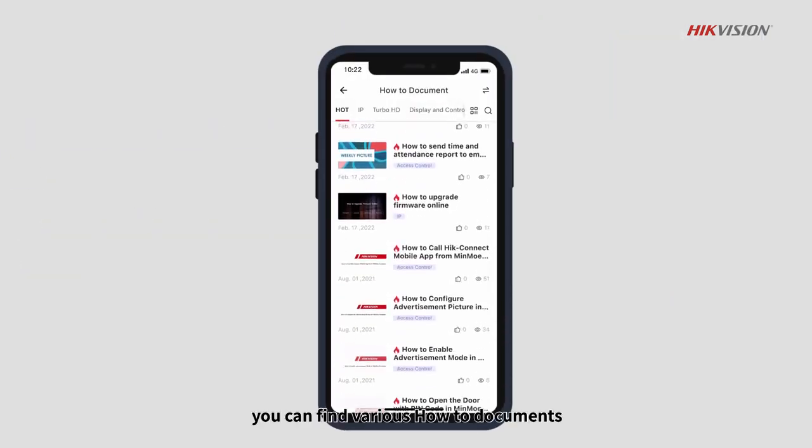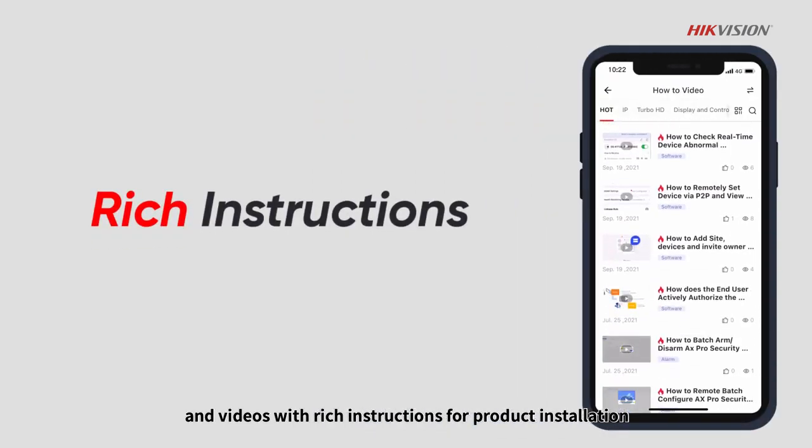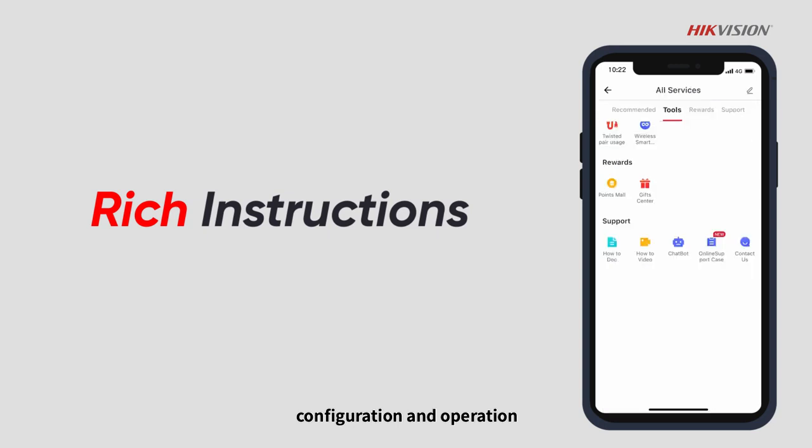At Hike ePartner, you can find various how-to documents and videos with rich instructions for product installation, configuration, and operation.